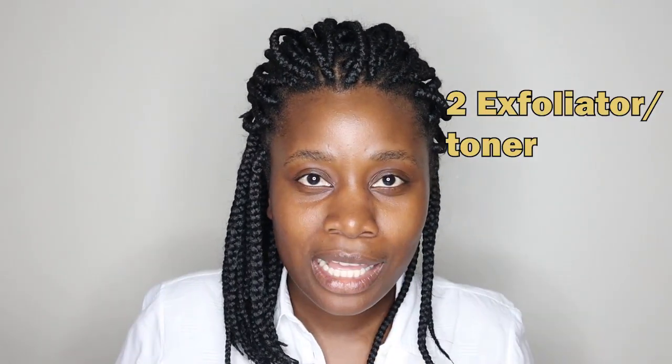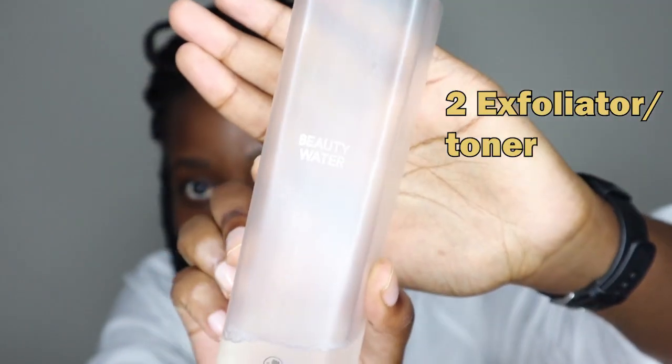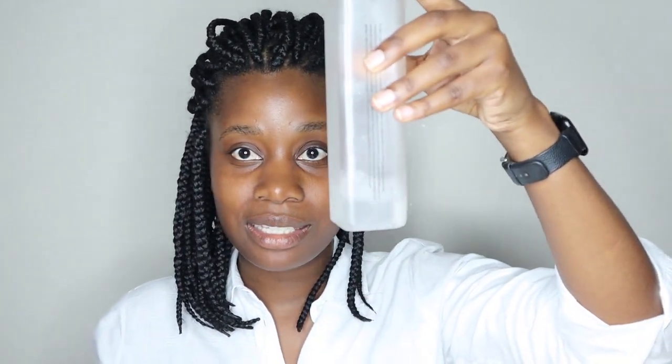This next step is meant to be an exfoliator or toner, or exfoliator and then toner. But I live with the Soonjanang Beauty Water - it is just everything. Look how much I've got left, so if someone's looking to buy me some, I'll take it. I'm going to use this as an exfoliator slash toner because that's what it is - it does everything in one.